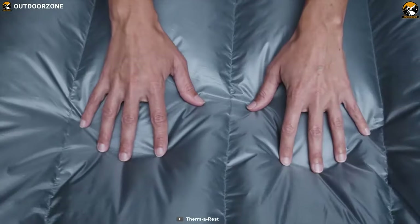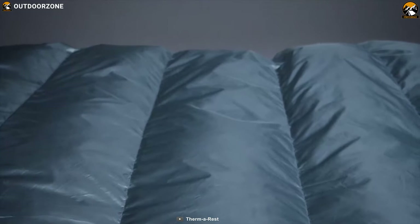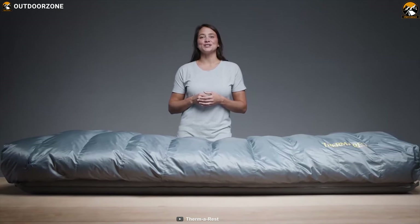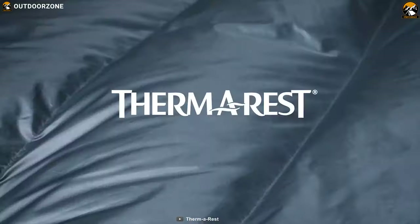Built for comfortable slumber in 2-person backpacking tents, the Thermalrest Vela Double Quilt lets you enjoy the freedom to move and easily regulate your temperature as you like all night long.